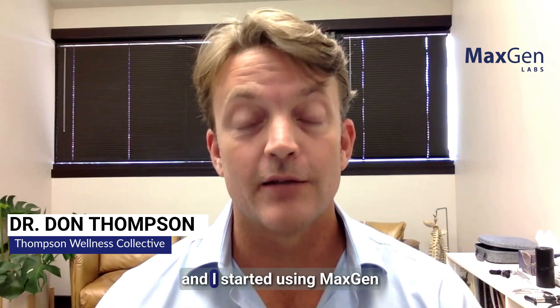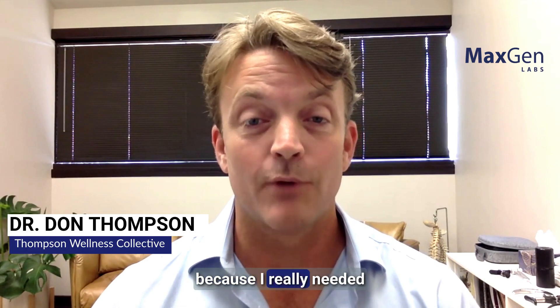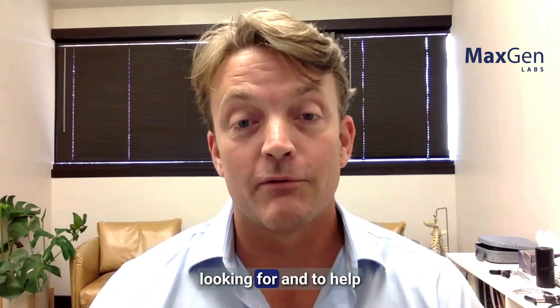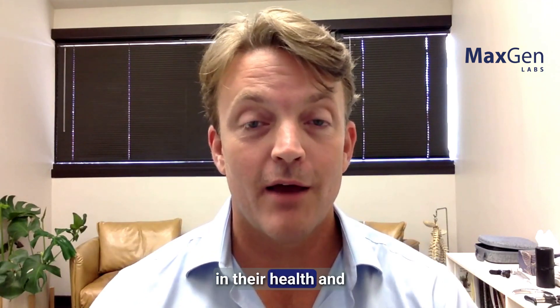I'm Dr. Don Thompson and I started using MaxGen about five years ago because I really needed more clinical data to help my patients. After using MaxGen Labs, we have seen the data that we were actually looking for, to help unlock patient potential in their health.